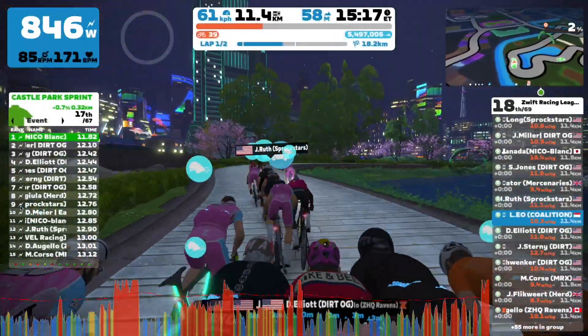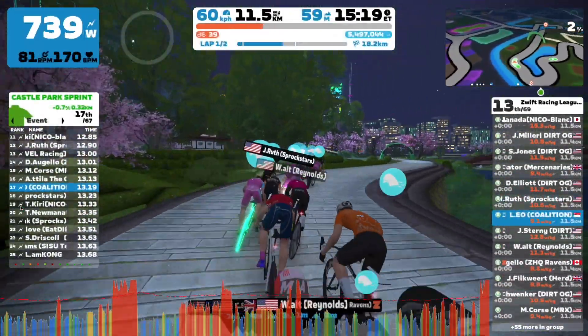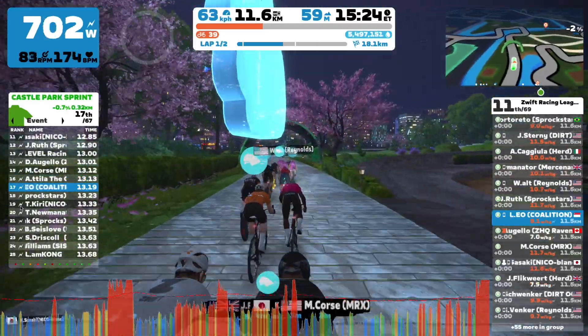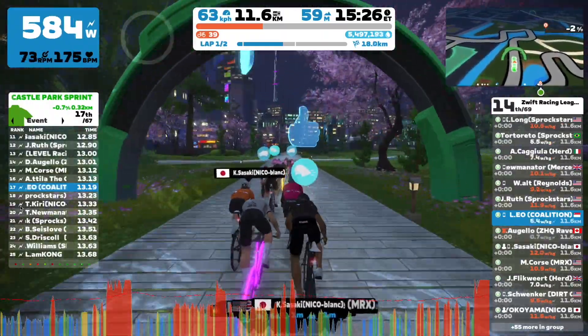The course then takes us back to the same segment for another round. It's more tame this time around and I narrowly missed out on more points. Yeah, life's tough.